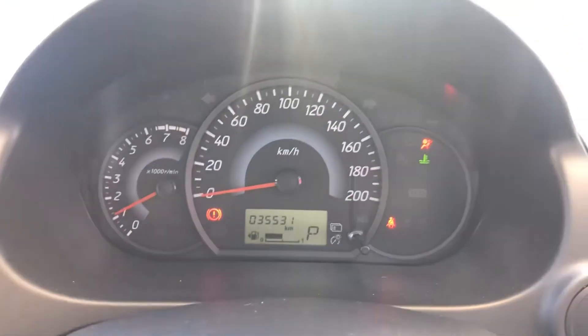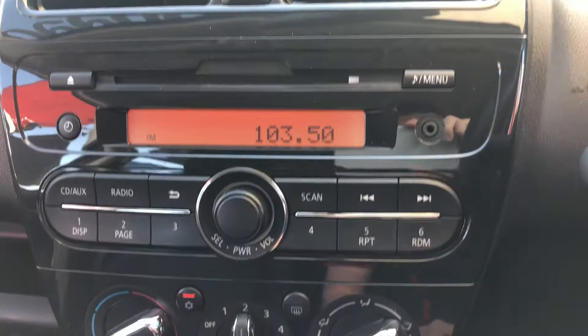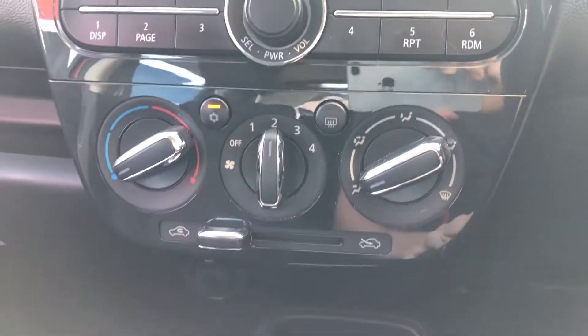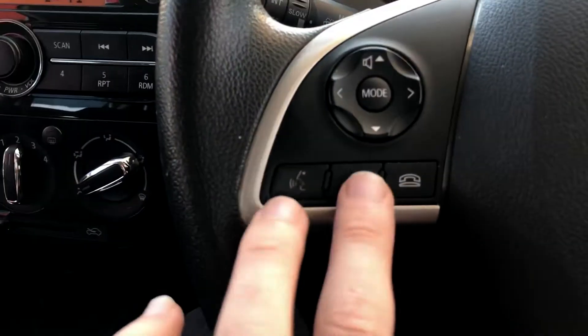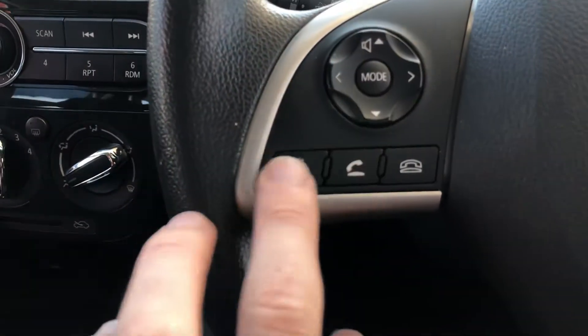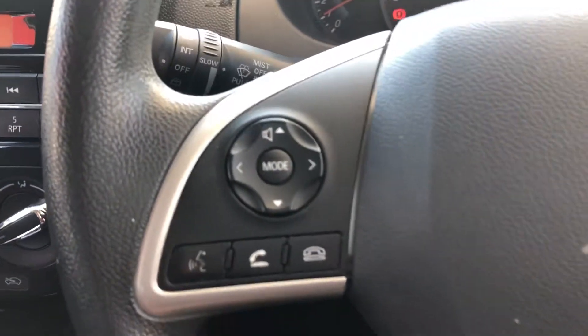You can see 35,000 kilometres on it. You've got your radio there, air control is all there as well. You've obviously got the Bluetooth so you can pick up and answer your phone, and obviously voice command, and all your modes and volume controls are there as well.